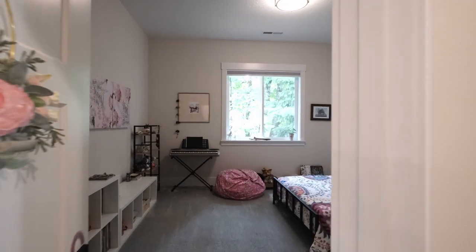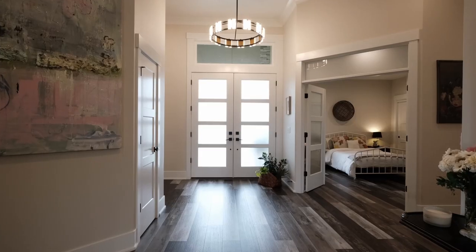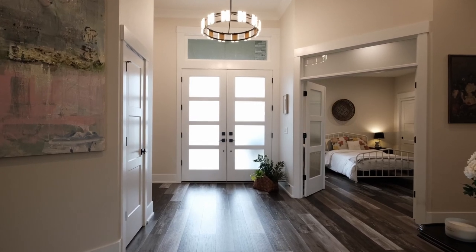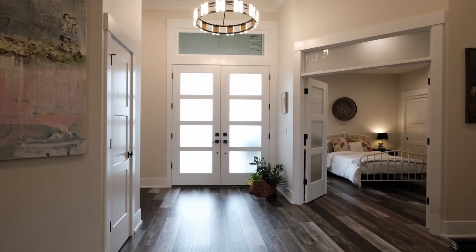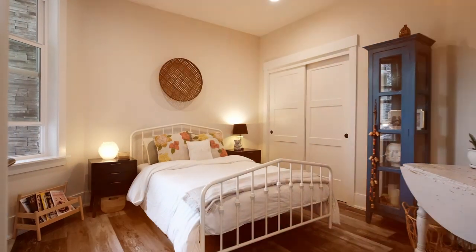Bedrooms have carpet — bedroom number one, bedroom number two. The final bedroom is off of the entry and hosts double doors, so you can use it as a bedroom with a large closet, or you can use it as an office.